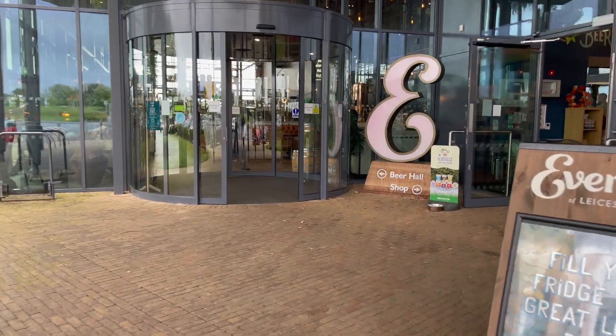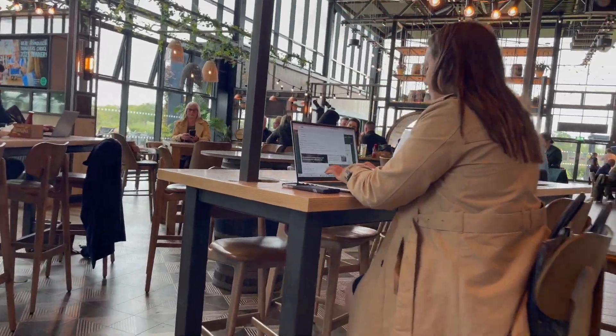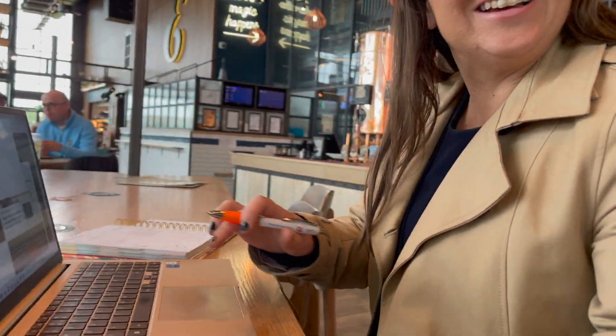It's Thursday and I've just arrived at Everard's Meadows to meet with Nicole so you guys can get to know her a bit better. Hello! Do you want to tell us a bit about how you got into the property industry?